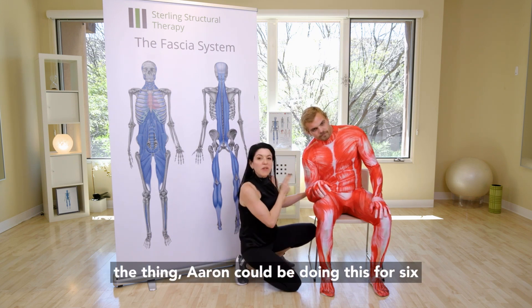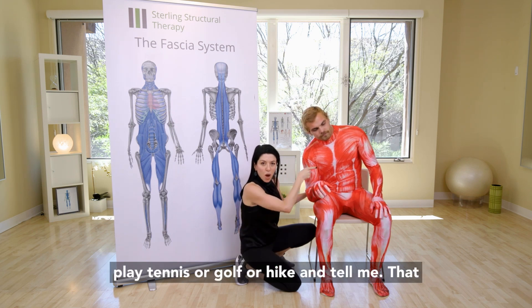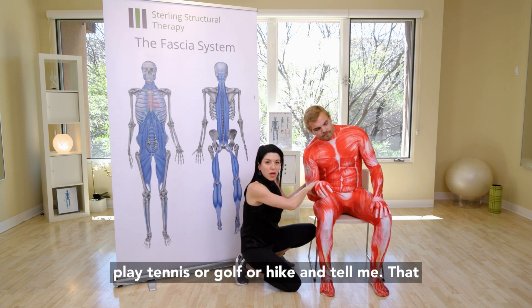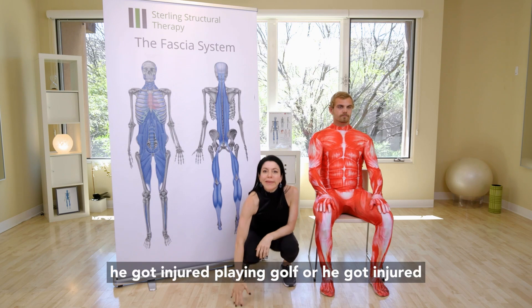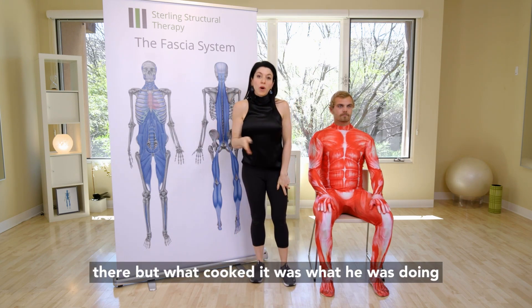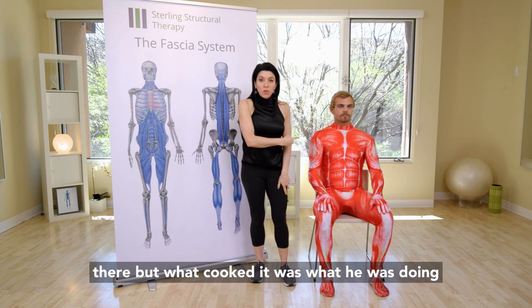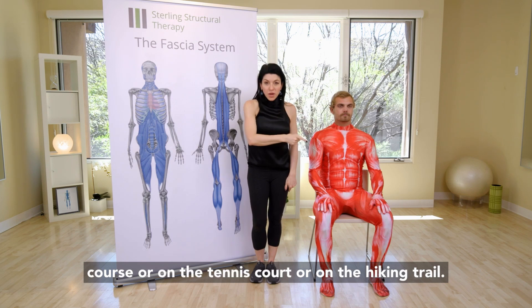Aaron could be doing this for six to eight hours, and then he's going to go try to play tennis, golf, or hike and say he got injured playing golf or tennis. The injury may have occurred there, but what cooked it was what he was doing for six to eight hours before he went on the golf course, tennis court, or hiking trail.